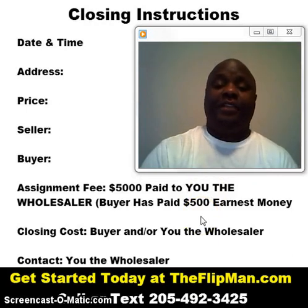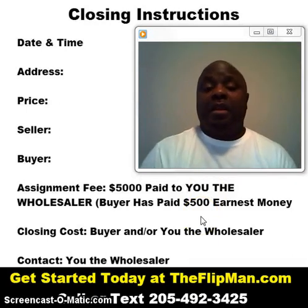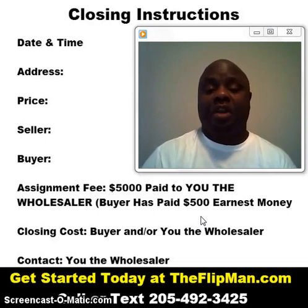Hello guys, this is Ty aka The Flipman. Closing instructions — how to set up your closings.